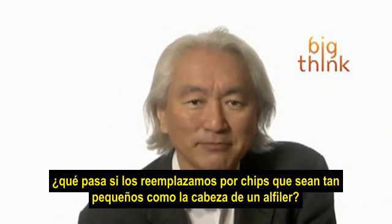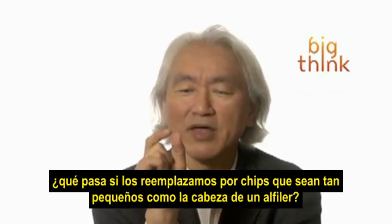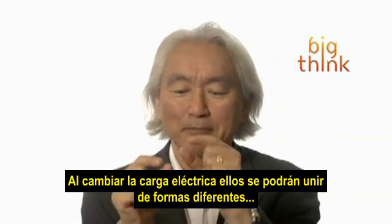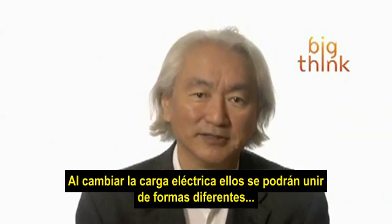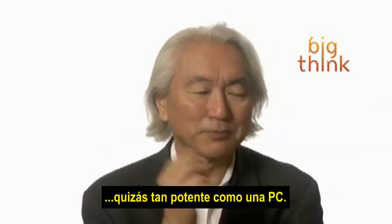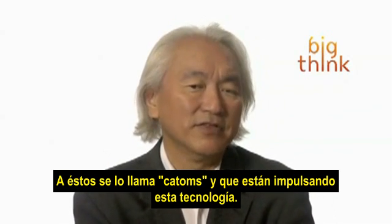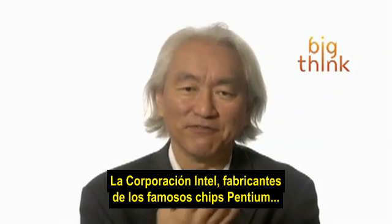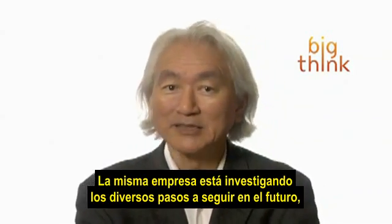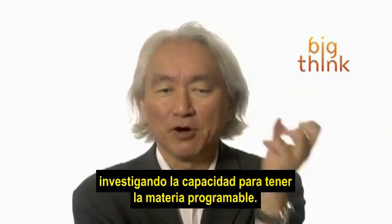But what happens if atoms are replaced by chips? Chips that are so small they're smaller than the head of a pin, and you can change their electric charge. By changing the electric charge, they bind and reform in different ways. And they're intelligent, because each dot is a computer chip, perhaps as powerful as a PC. These are called CADOMs. And who's pushing this technology? The Intel Corporation — the makers of the famous Pentium chip that drives your laptop — is now investigating the next several steps in the future: the ability to have programmable matter.